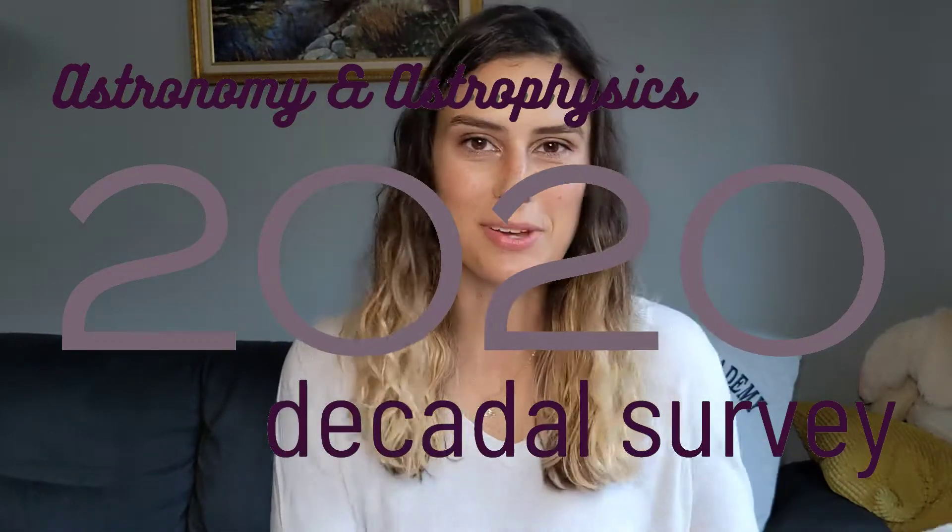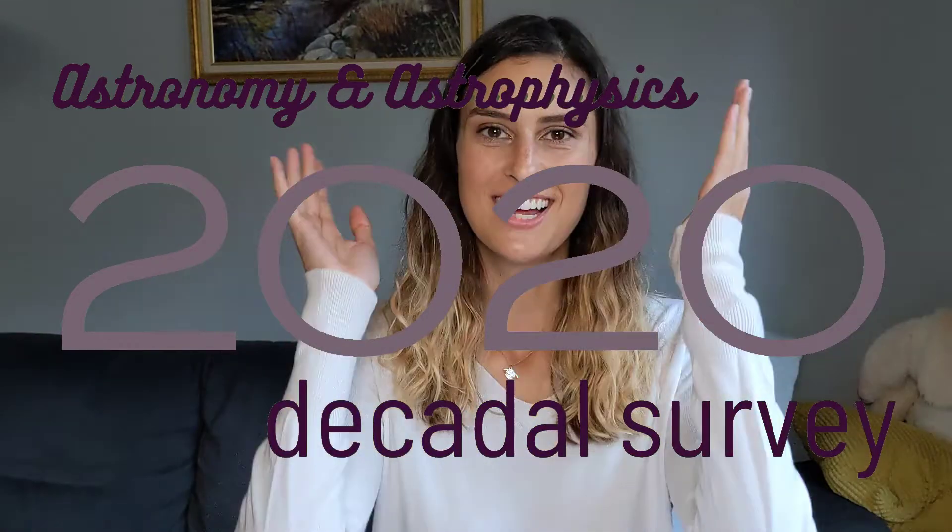Hello, everyone. I am so excited for this video today. I know I promised this a couple weeks ago, but it's been a little hectic, but it's here now.